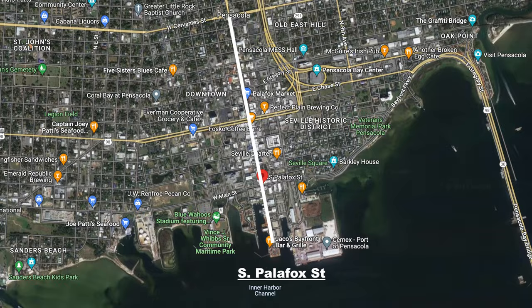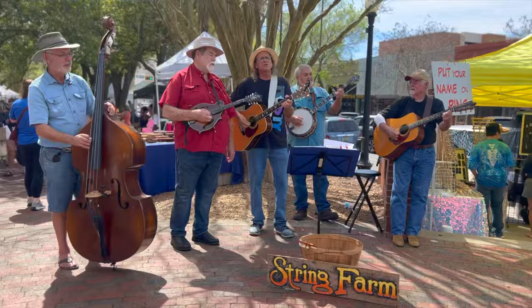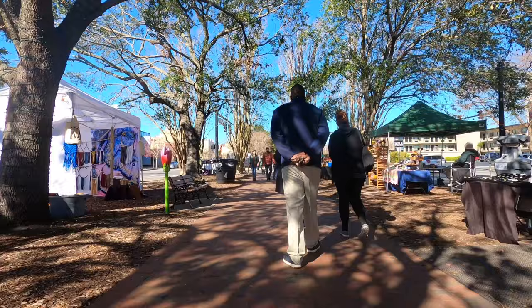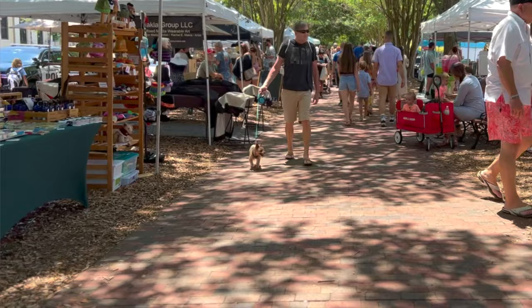Right over here behind me is actually where the farmers market happens every single Saturday — one of the best farmers markets I've ever been to. It spans for several blocks, it's outdoors, it's under some long canopy trees, and there's everything you could want: boutique shopping, plants for sale, vegetables, local farmers, craft goods, boutique vendors, coffee — you name it. They actually just added 40 new vendors.